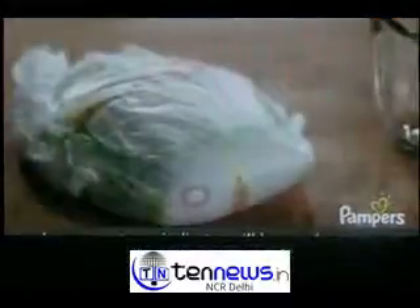Premium Care Pants also have a handy wetness indicator. It can be hard to tell when your baby has wet their pants, but our wetness indicator will let you know by simply changing from yellow to blue when it might be time for a change.